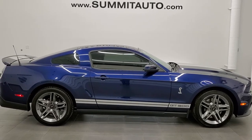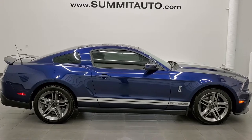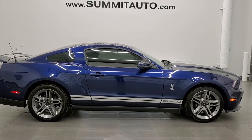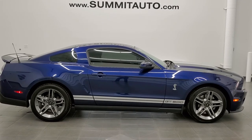Check us out. Remember to like, subscribe, share, and click the bell notifications. We really look forward to helping with this ultra clean 2010 Ford Mustang Shelby GT500 in Kona blue metallic with the electronics package. Thanks again for checking out the video.